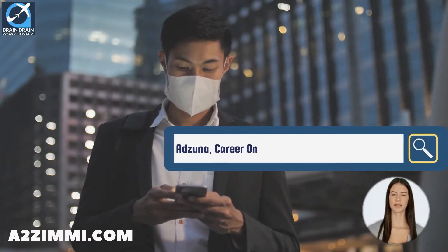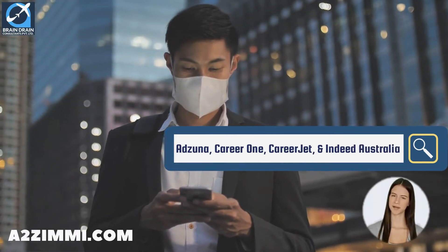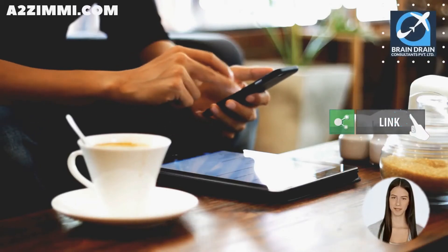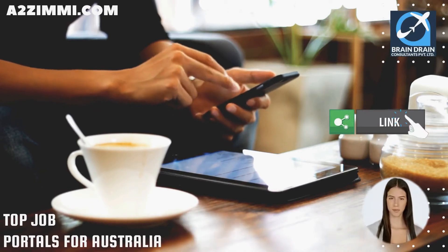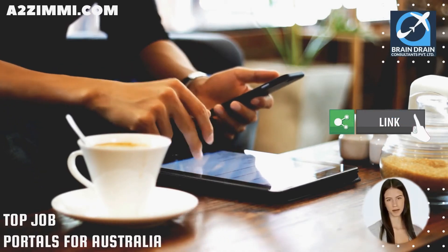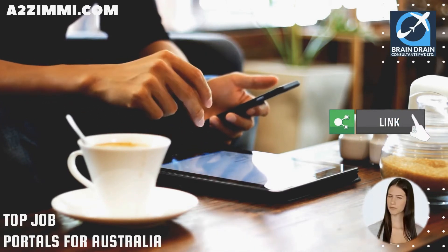Adzuna, CareerOne, CareerJet, and Indeed Australia are a few other popular names for finding jobs in Australia. Follow the link in the description to connect with our experts and download a detailed list of the top 15 job portals where you can apply online to get the best suitable employment opportunities in Australia for your profile.